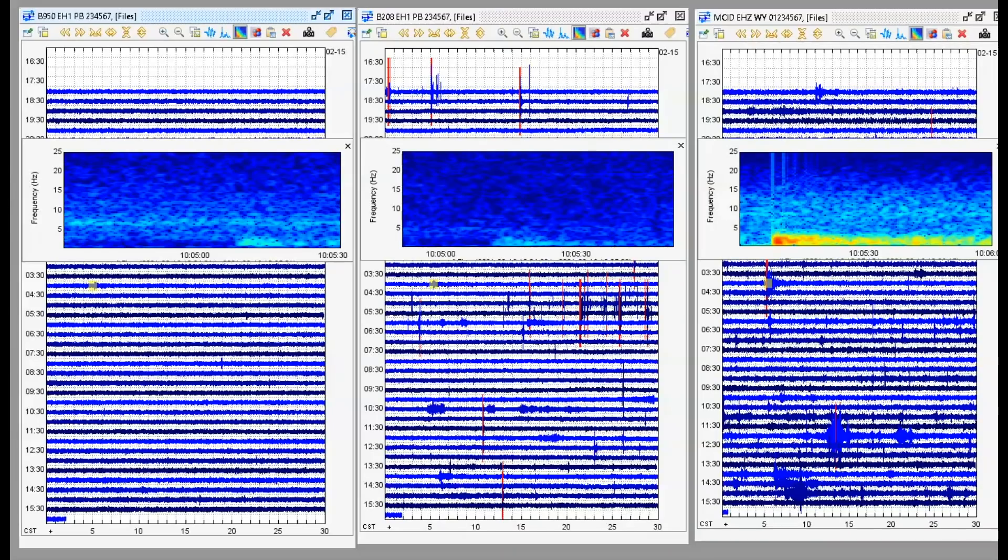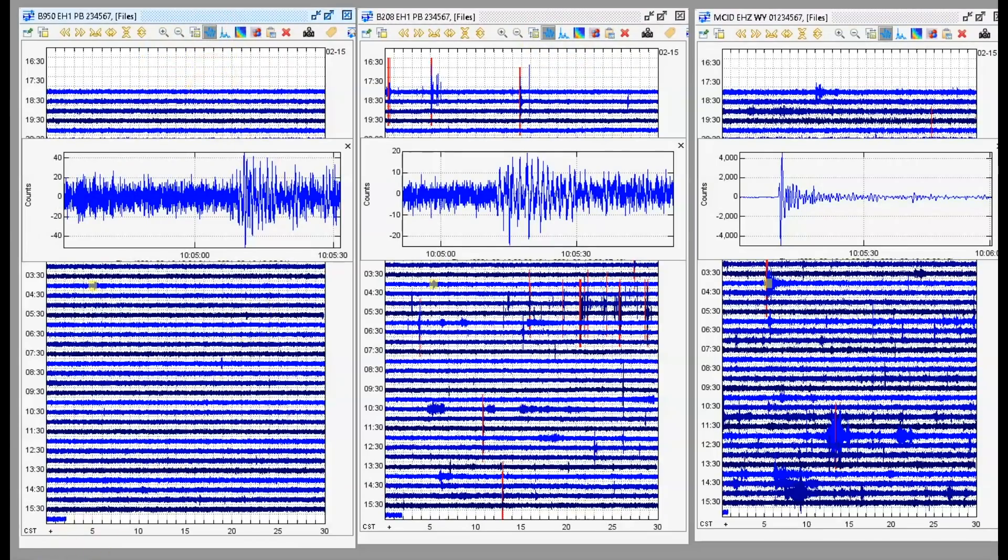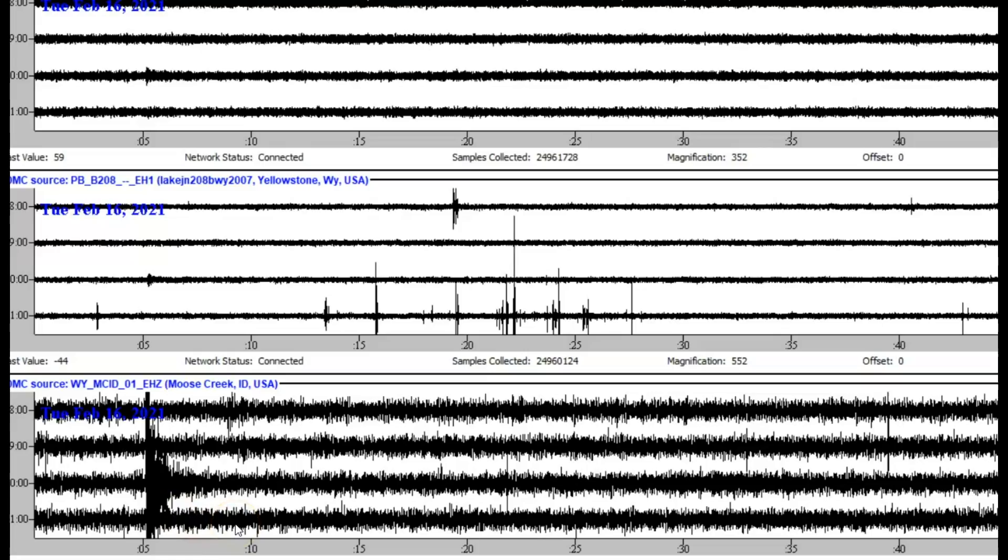On the seismometer, the most significant earthquake of all those marked in red — red means the geologists were alerted and are to come in and review — occurred at 10:05. This is Moose Creek, Idaho. Here's the signature I pulled using IRIS JAMESNET's file at Moose Creek, Idaho.